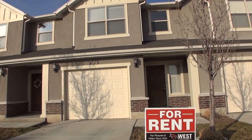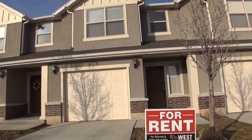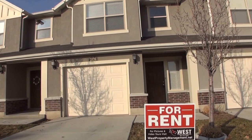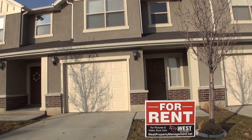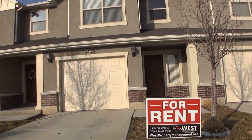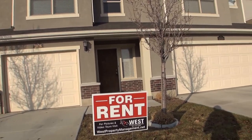Today we're here at 2126 West Fernside Street in Westhaven, Utah. This is a beautiful two bedroom, two and a half bath townhome, 1121 square feet in a beautifully planned community.